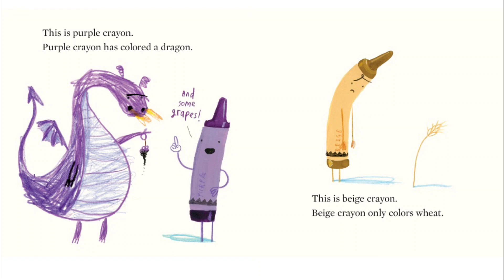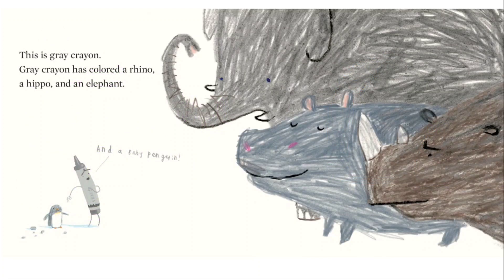Purple crayon has colored a dragon and some grapes. This is beige crayon. Beige crayon only colors wheat. This is gray crayon.